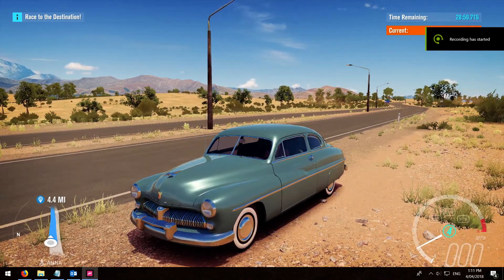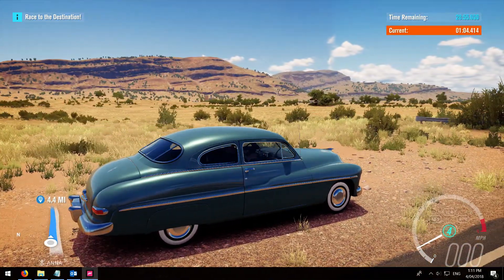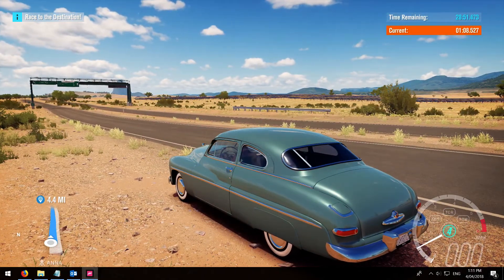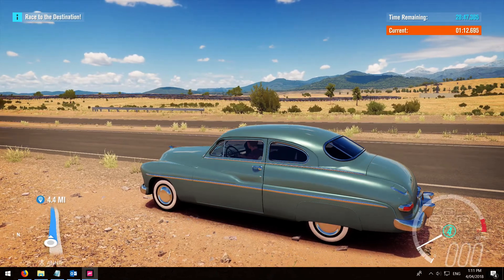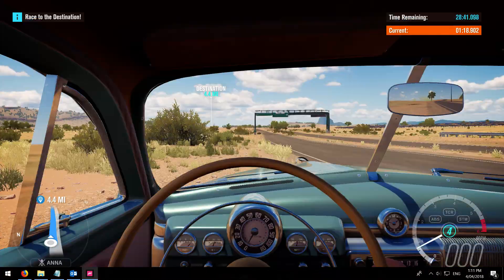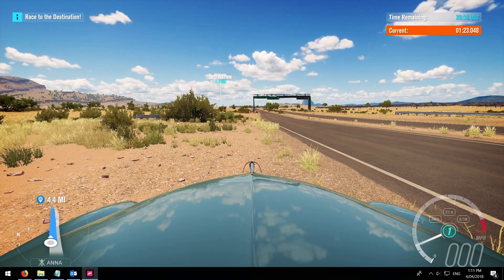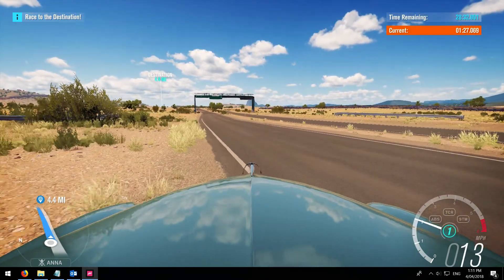Here's a 1949 Mercury and it's got a 4.6 litre or 4.4 litre V8 engine, still with the side valves, but we're getting into the days now where things are starting to look a bit better as far as speed is concerned.